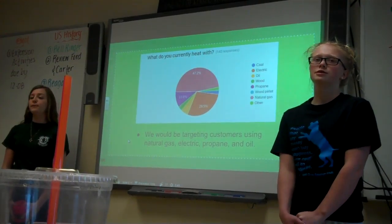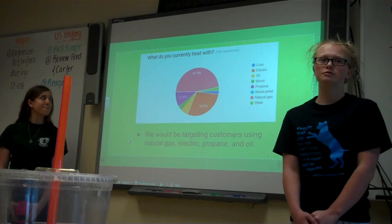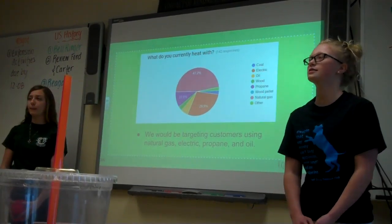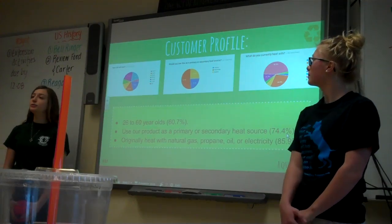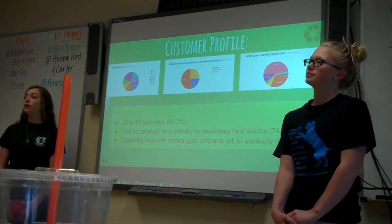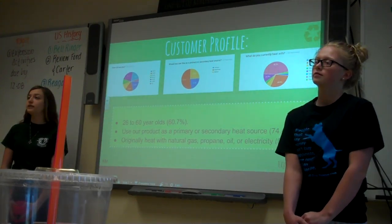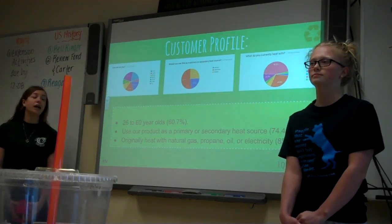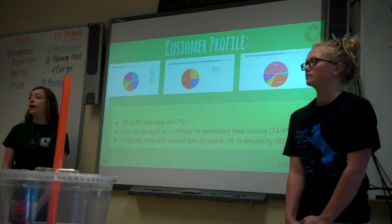We asked what our customers currently heat with, and the large majority use traditional sources of energy such as propane, electricity, and natural gas. Our customer profile is 26 through 61 year olds who would like to use their product as a secondary or primary heating source, who used to heat with any of our competitors, mostly natural gas and coal.